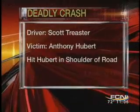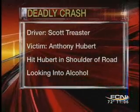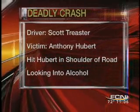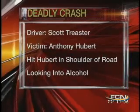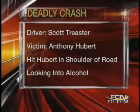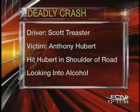A man in St. Johns County is dead after he was hit by a truck. The Florida Highway Patrol says 49-year-old Scott Treister was driving his truck northbound on U.S. 1 yesterday when he veered onto the shoulder — where 41-year-old Anthony Hubert was walking. Hubert was killed. Officials are working to determine if alcohol played a part in that crash.